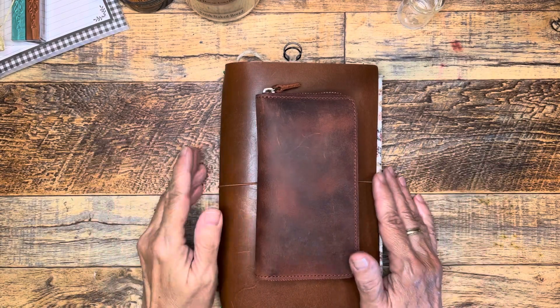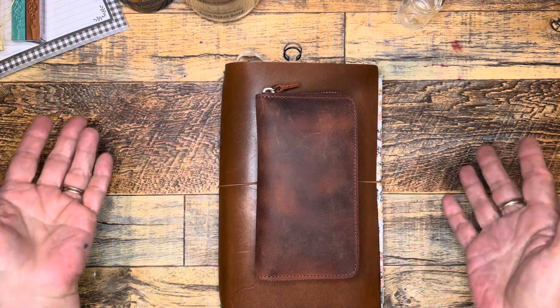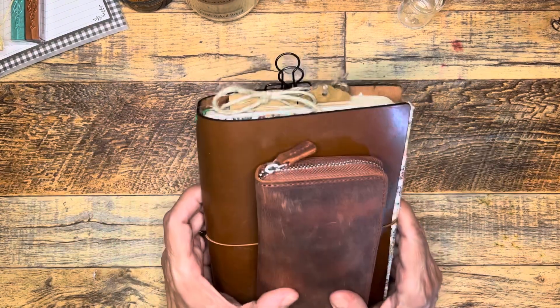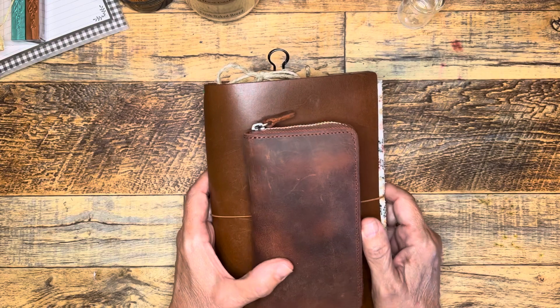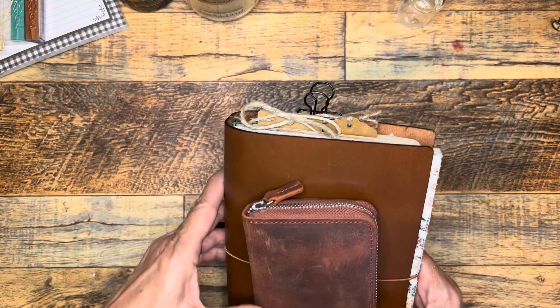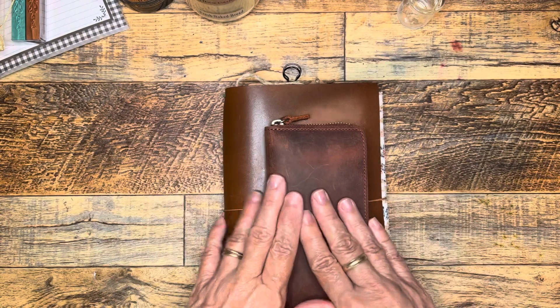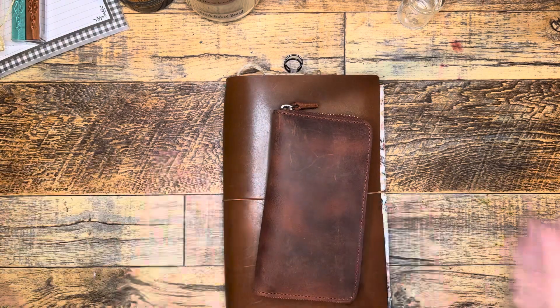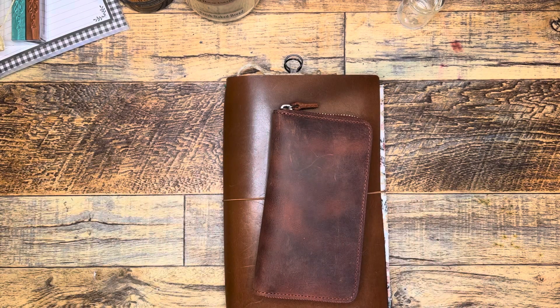Hi everybody, it's Gail from Gail's Bookish Things. It feels like a while since I've done a video other than the journaling challenge, so today I want to share with you some of the pages I did in my journal over my and my husband's wedding anniversary trip. I want to tell you about the pens I brought, how they worked, and show you some of the goodies that we picked up along the way in various shops.